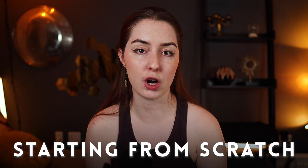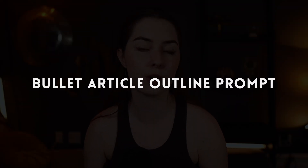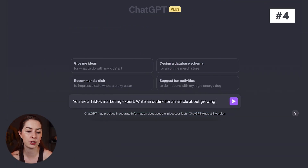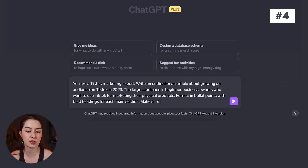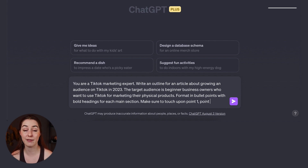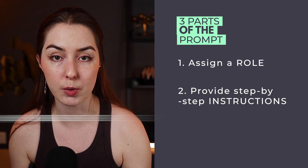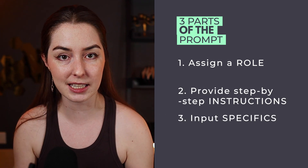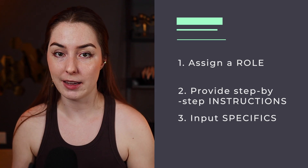When starting a writing project from scratch, you might want to start with an outline. Here's a prompt for creating a bullet article outline: 'You are a TikTok marketing expert. Write an outline for an article about growing an audience on TikTok in 2023. The target audience is beginner business owners. Format this in bullet points with bold headings for each main section. Make sure to touch upon points one, two, and three.' This prompt has three parts: a role, step-by-step instructions, and some input points to start with.